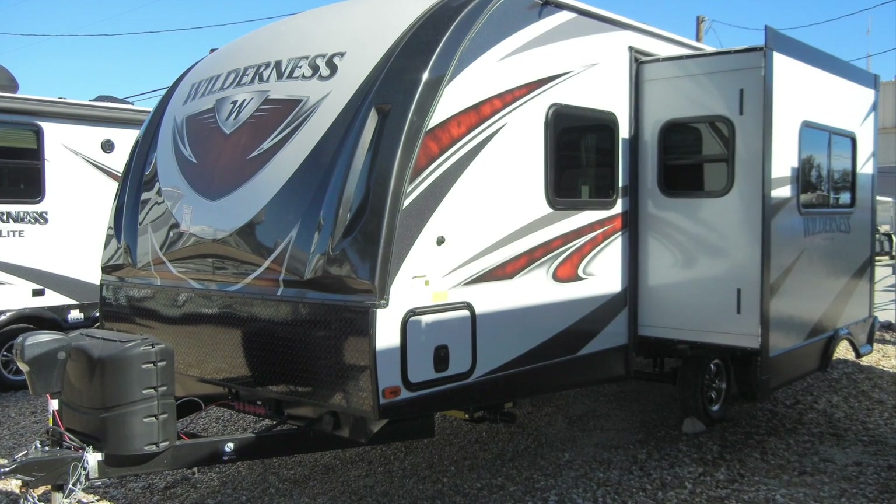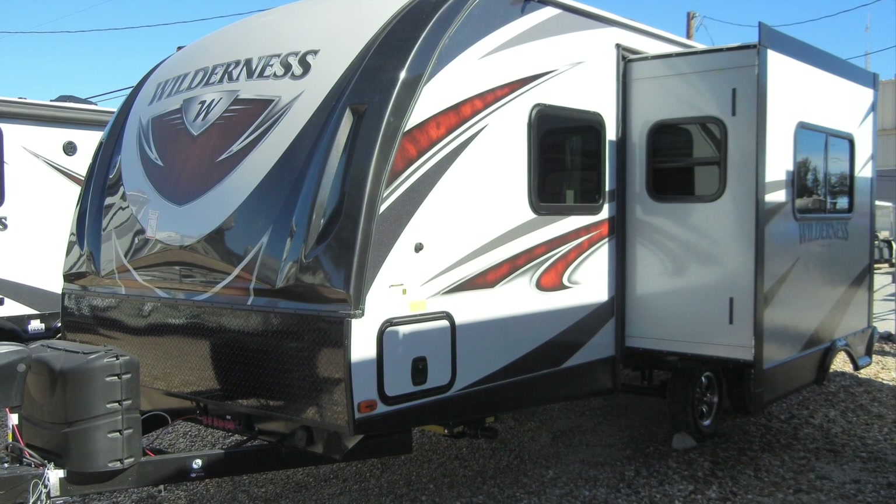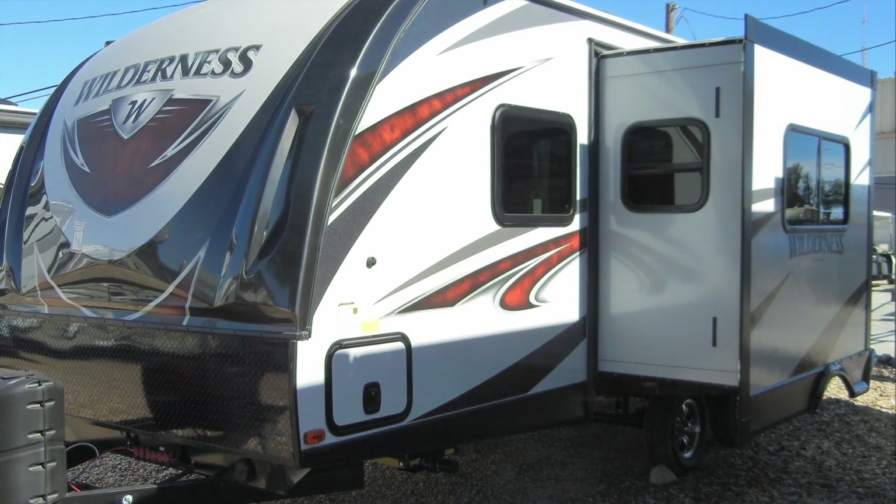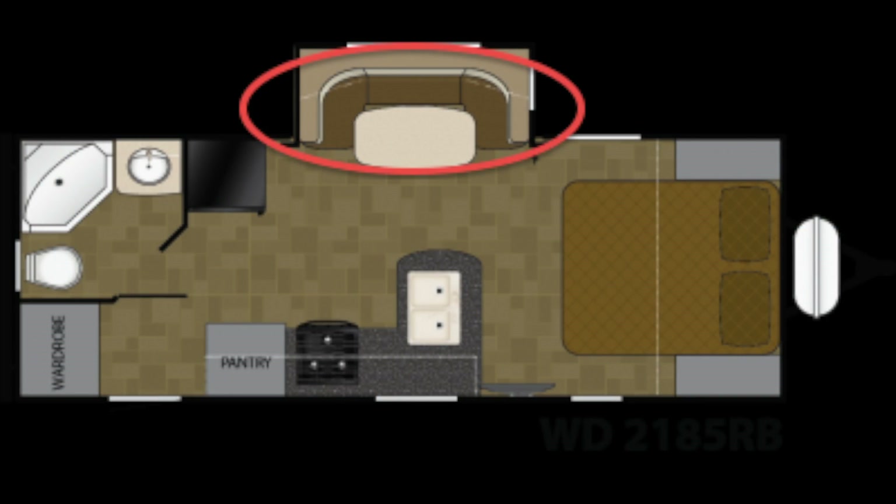And once you reach your destination, the Wilderness 2185RB has a dining area slide-out to increase space and comfort. You can see it here in the floor plan.